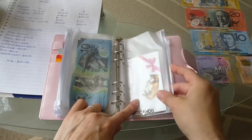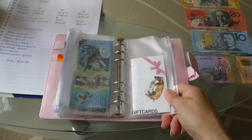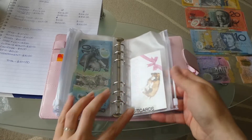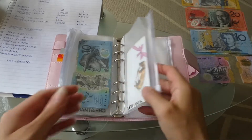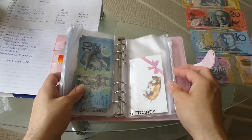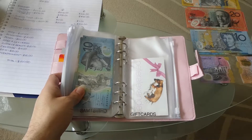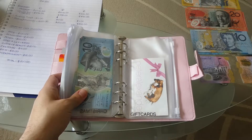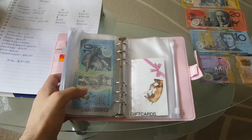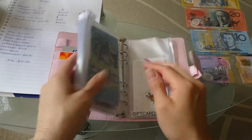I then have a gift cards pocket — a few people got me gift cards for Christmas so I put them in there. If I'm out and find something I want to buy and I have a gift card for it, I can use the gift card instead of my own cash. It also means I remember that I have the gift card, because sometimes if you leave it at home it's really easy to forget — and even though here in Australia they expire after three years, you can still forget.